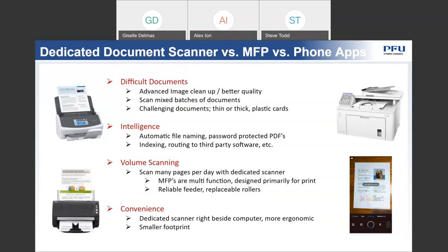Difficult documents and mixed batch scanning, documents that have a lot of color and require some image cleanup, and intelligence — if you need to extract important information such as a file naming convention, password protect the PDF, or route information to a finance accounting package — you might need a dedicated scanner. The other factor, most common, is volume scanning. If you are scanning maybe more than 500 pages a day, you would probably want to take that workload off the shared device, freeing it up and offloading that workload into a dedicated scanner.